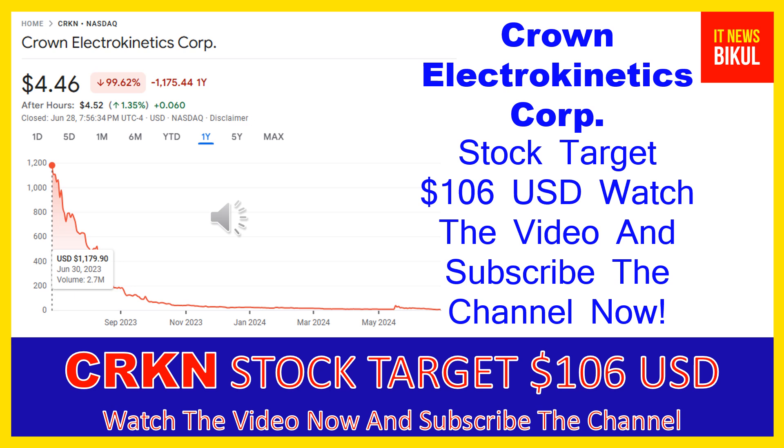The company was formerly known as 3D Nanocolor Corp and changed its name to Crown Electrokinetics Corp in October 2017. Crown Electrokinetics Corp was incorporated in 2015 and is based in Corvallis, Oregon. The company is related to the basic materials sector and works in the specialty chemicals industry. Number of employees working at this company is above 16, and the company is headquartered in Corvallis, Oregon, United States.